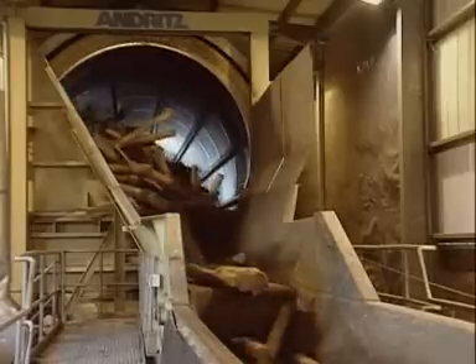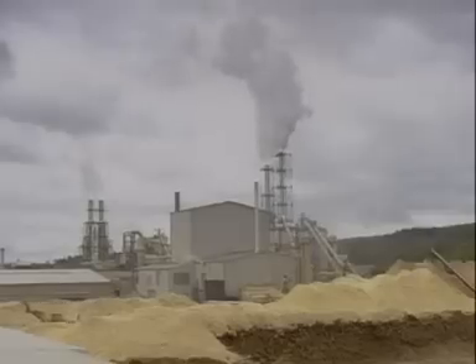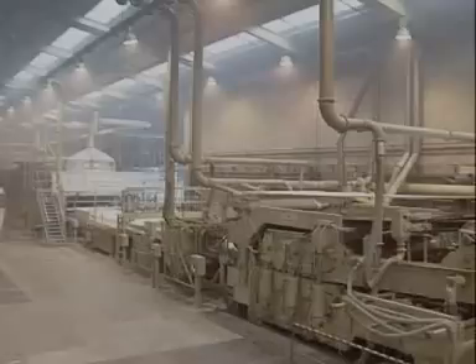These logs are being debarked in the first stage of the process. Next, they're hacked into chips in a giant blender. The chips are graded and washed to remove impurities, then they're blasted with steam and mixed with resin. Once they've been dried again, they're formed into a giant continuous fibre mat.